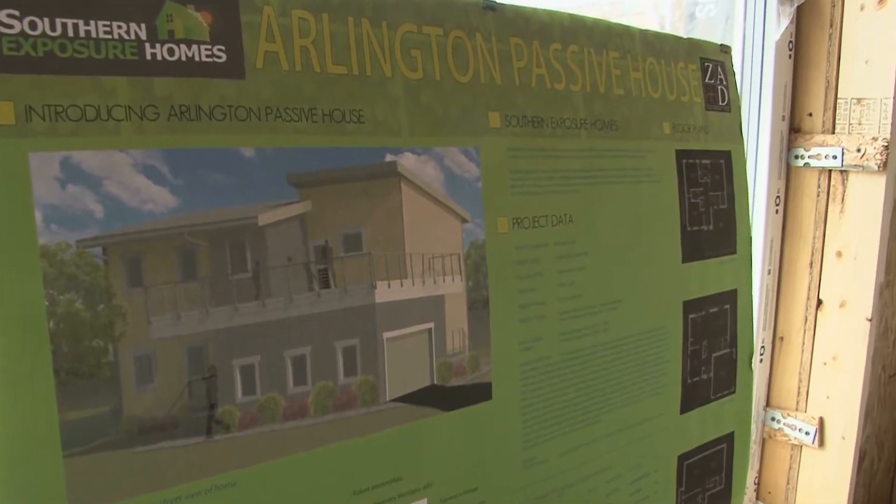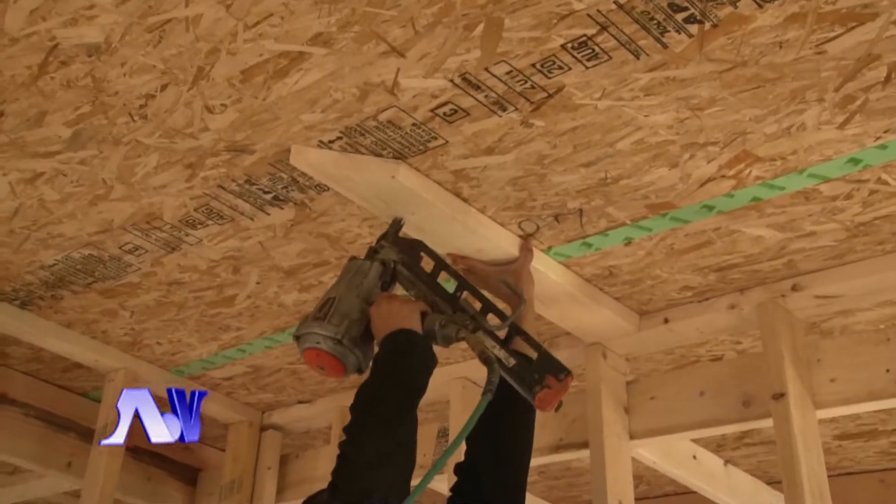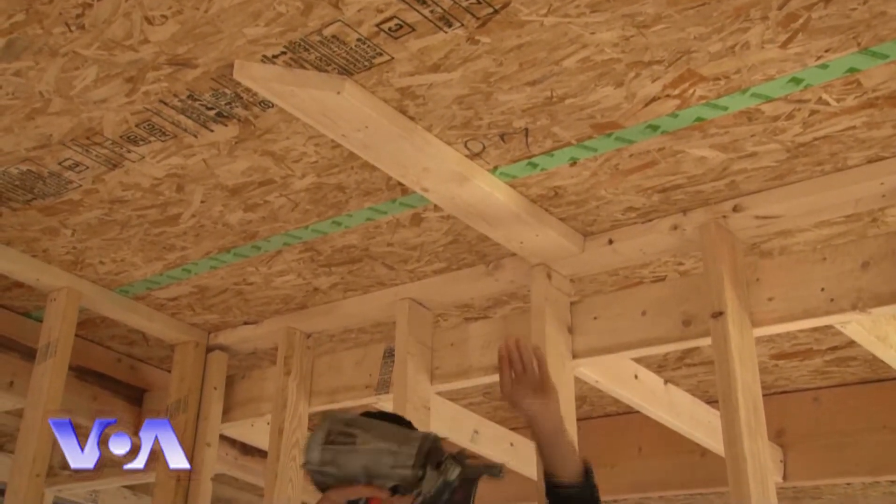But a Passive House uses only 10 percent as much energy as a conventional home — savings that can offset the initial investment relatively quickly. Rebecca Ward, VOA News.